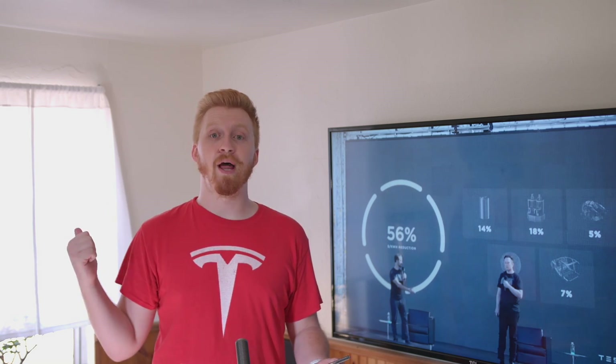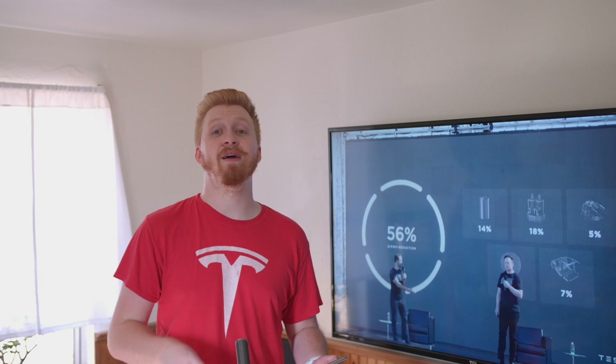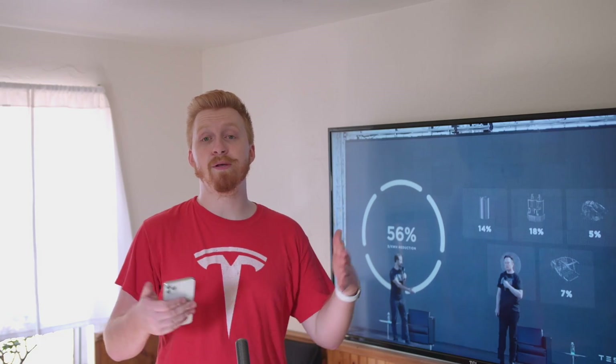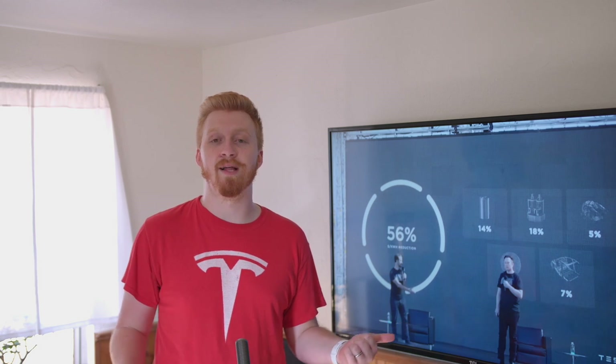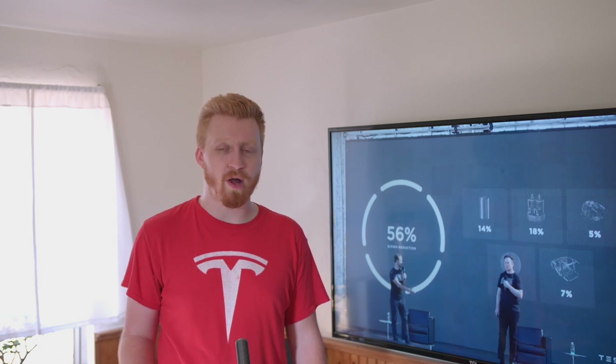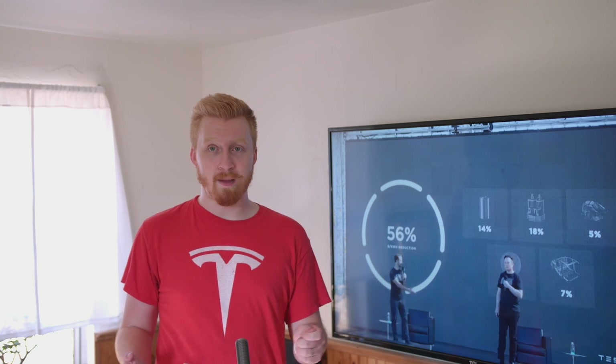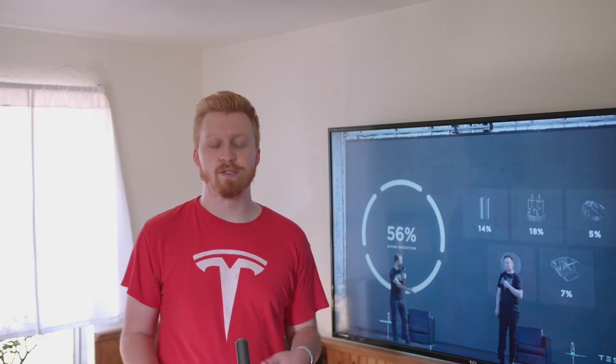The Cato Road prototype facility is starting the first assembly line of 4680 cells, hoping to hit 10 gigawatt hours a year within the next year. Those batteries are likely going into the Plaid Model S and perhaps other vehicles. Tesla also wants to mass produce these batteries at Giga Texas as well as Giga Berlin. The first time these cells will be built at scale will likely be when Giga Berlin goes online next year, with Giga Texas anticipated to do around 200 gigawatt hours per year.